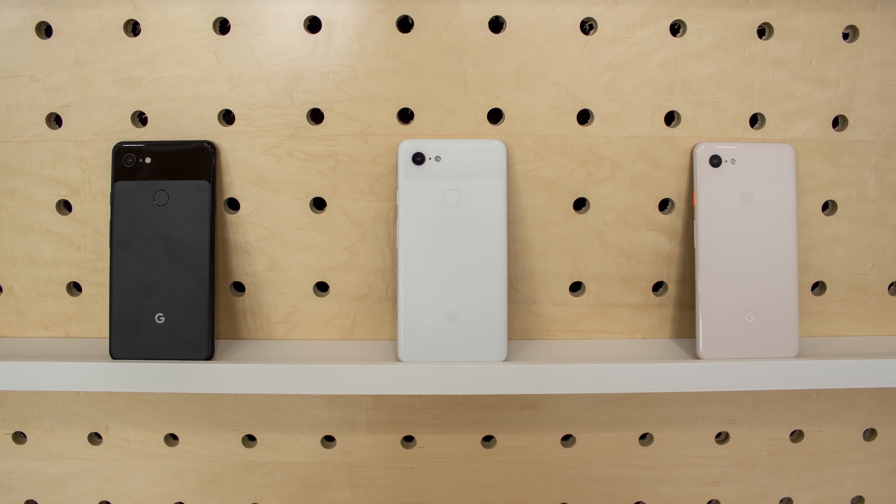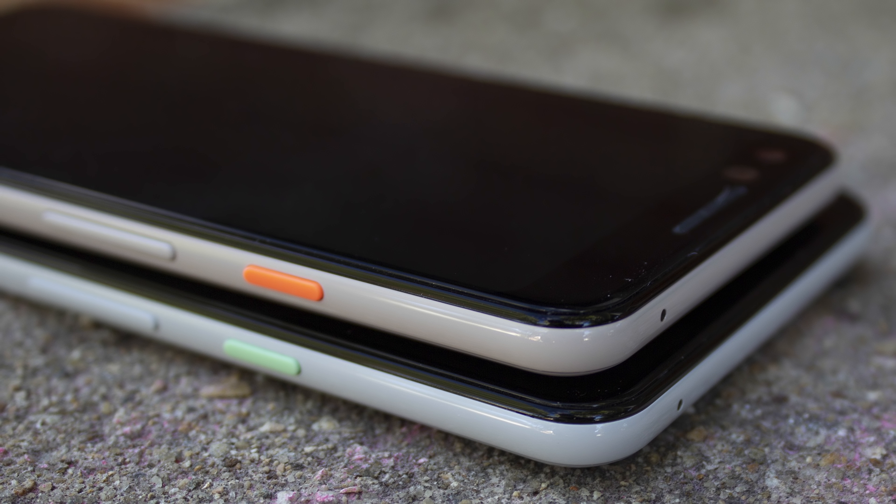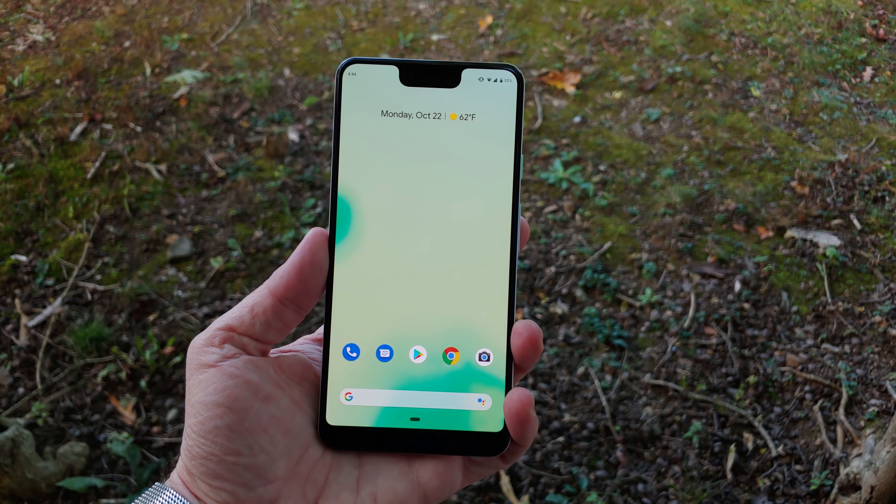The phone colors are pretty darn boring this year, and we don't even get a panda model this time around. It's just black and white, or if you prefer, the not-pink model, which is sort of a rosy sand color. They're a far cry from the beautiful colors of many flagships this year, and even the colored plastic power buttons look and feel a bit cheap.